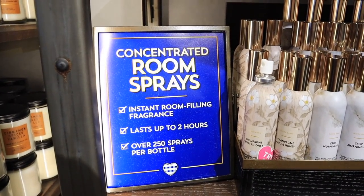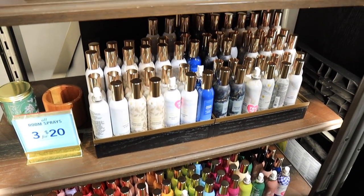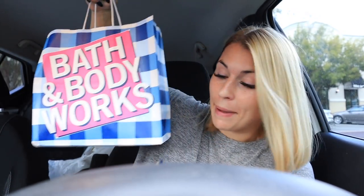These concentrated room sprays are great — they say they last up to two hours, and a lot of these smell so good. I'm definitely going to pick one up. Just walked out and I feel like I smell so good just from being in that store.